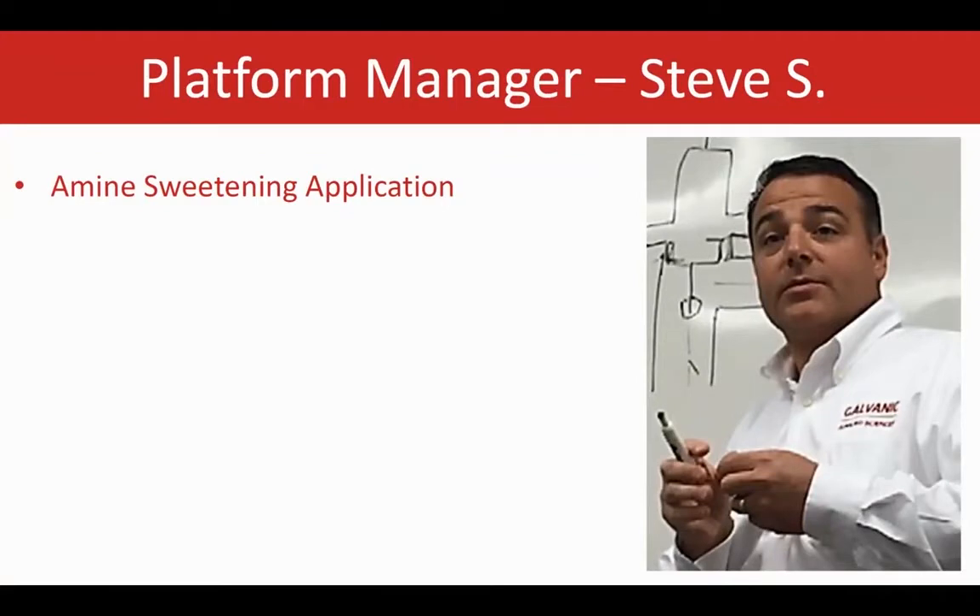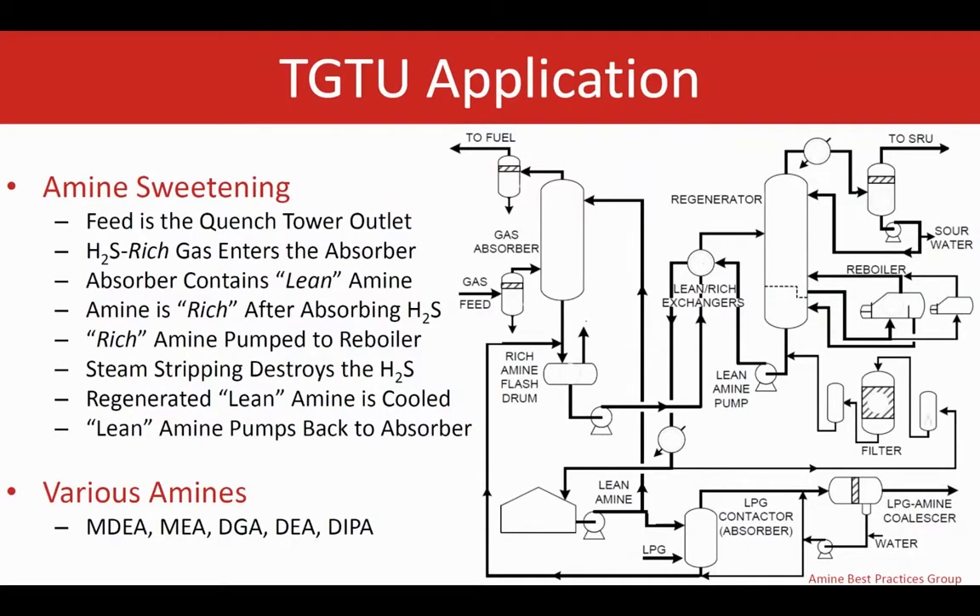Thank you, Parisa. Hi guys, my name is Steve Stodowski, I'm the platform manager for the liquid analyzers here at Galvanic. Now we're going to talk about the amine sweetening process in the tail gas treater unit. Here we have a detailed flow diagram highlighting the amine sweetening process. Various amines are used depending on the application, such as methyl diethanolamine. Fresh or lean amine becomes rich after it absorbs H2S from sour gas in the absorber. Rich amine continues to the regenerator where it strips off the H2S. The newly lean amine is pumped back to the absorber and the cycle continues.